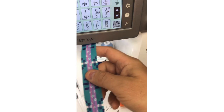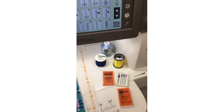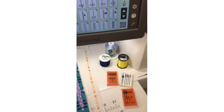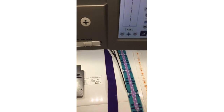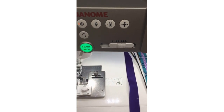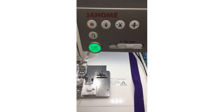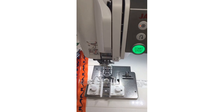I think everyone should order the presser foot workbook, because even I am amazed when I go back to it — there are so many little tips and tricks to learn. Just when you think you know it all, there's always more. It's a really good reference, especially if you're sewing alone late at night and can't always reach out to someone in person. It's nice having the presser foot workbook and the bulletins at home to refer to at any time.